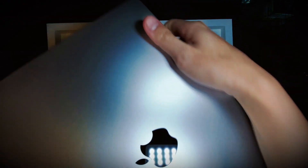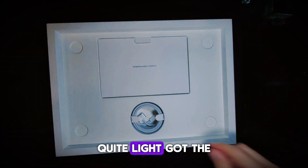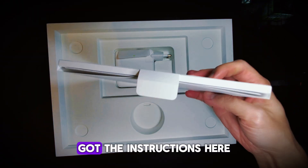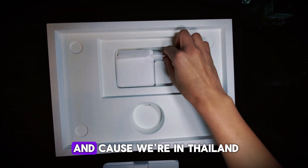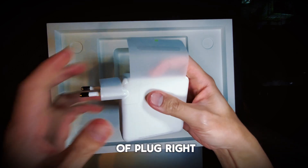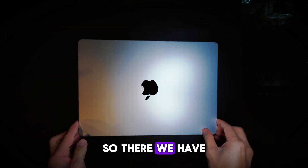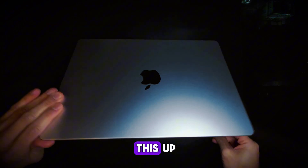14 inch. Quite light. Got the braided cable. Got the instructions here. And because we're in Thailand, we got this style of plug. So there we go. Let's open this up.